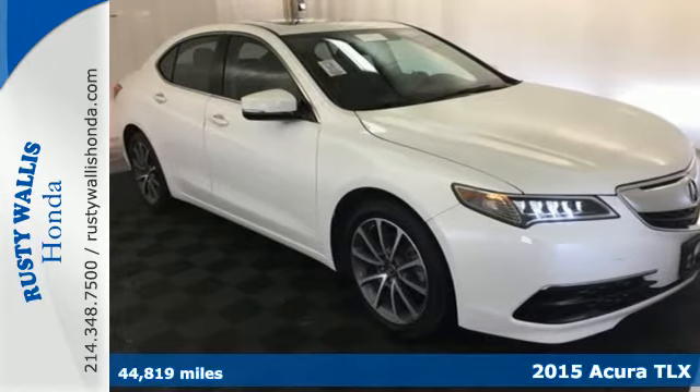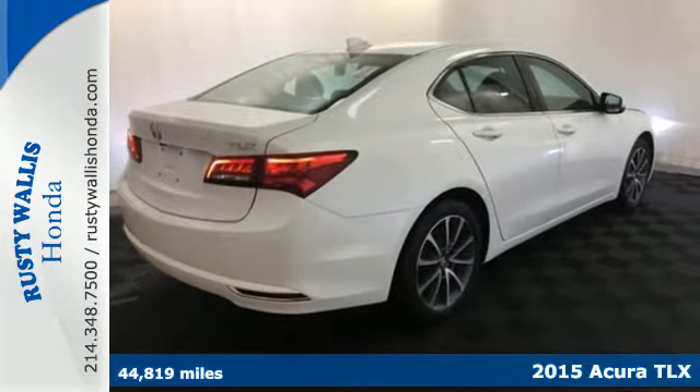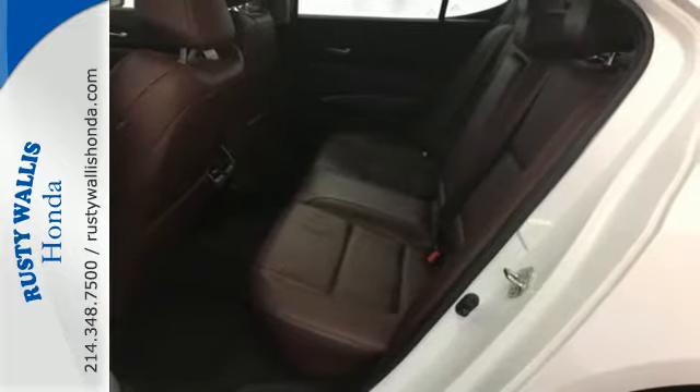It's a 2015 Acura TLX. It takes the journey, not the destination cliché, and maximizes that experience. Everything becomes effortless.